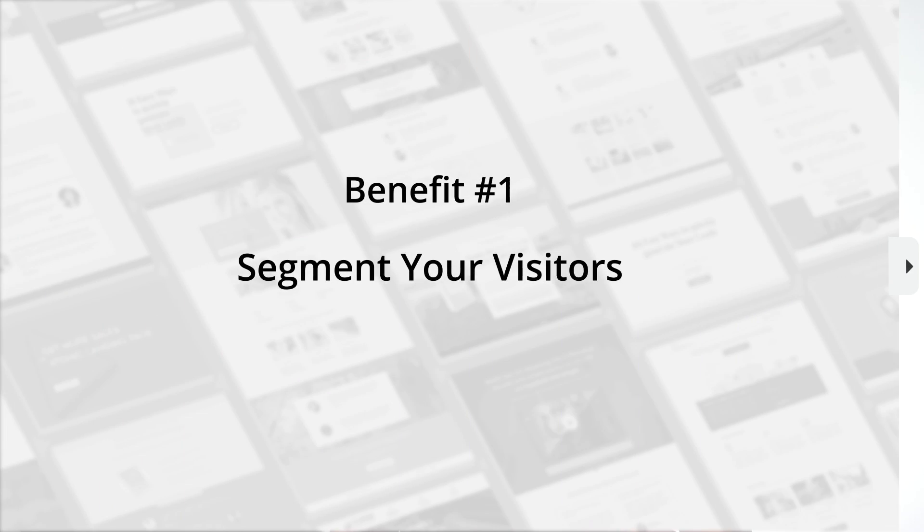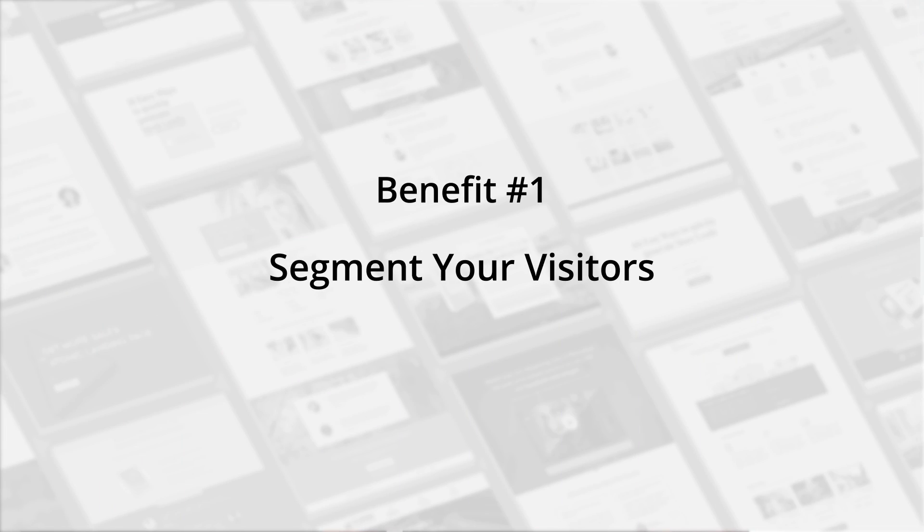There's a ton of benefits to using quizzes on your site, but we're going to focus on the major two. The first major benefit is that it segments your visitors right from the start. This is critical when growing your online business. Even if you're just getting started — maybe months or even weeks into your business — having a quiz so your readers, visitors, and potential customers are segmented in your email autoresponder right from the beginning can pay massive dividends in the future.